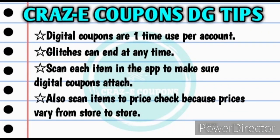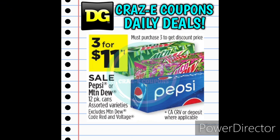For anyone who is new to couponing at Dollar General, please keep in mind that digital coupons are a one-time use only per account. Any glitches that are going on can end at any time, so it is very important when you are in the store to scan each item in your app under the list feature to make sure that the digital coupons attach. Also scan each item to price check because prices do vary from store to store. First up we have our drink deals.